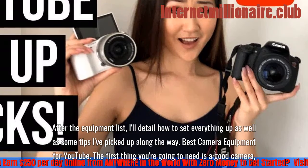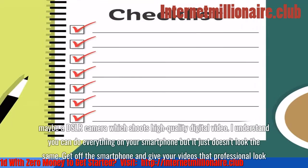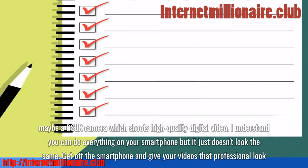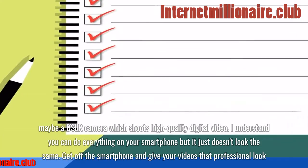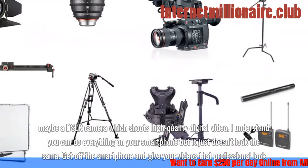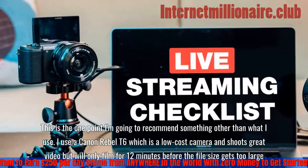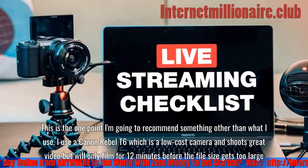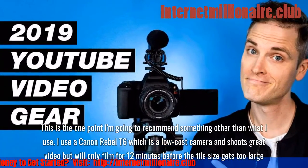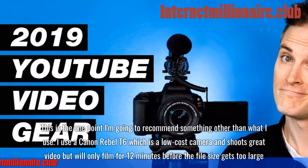Best camera equipment for YouTube. The first thing you're going to need is a good camera, maybe a DSLR camera which shoots high-quality digital video. I understand you can do everything on your smartphone, but it just doesn't look the same. I use a Canon Rebel T6, which is a low-cost camera and shoots great video, but will only film for 12 minutes before the file size gets too large.